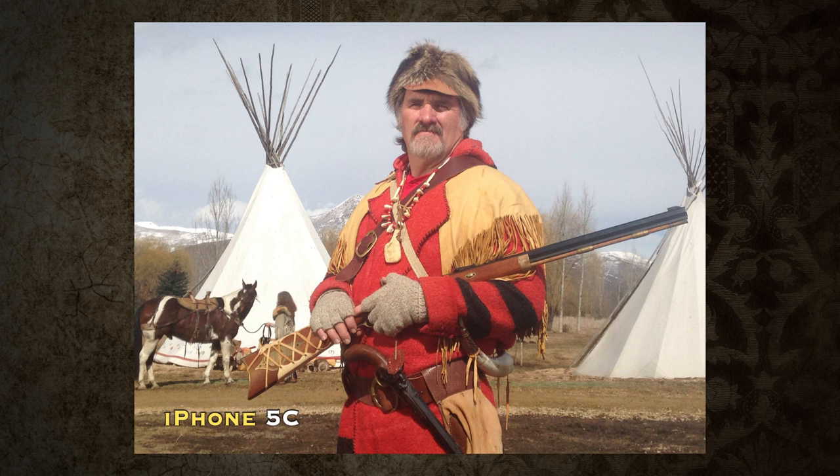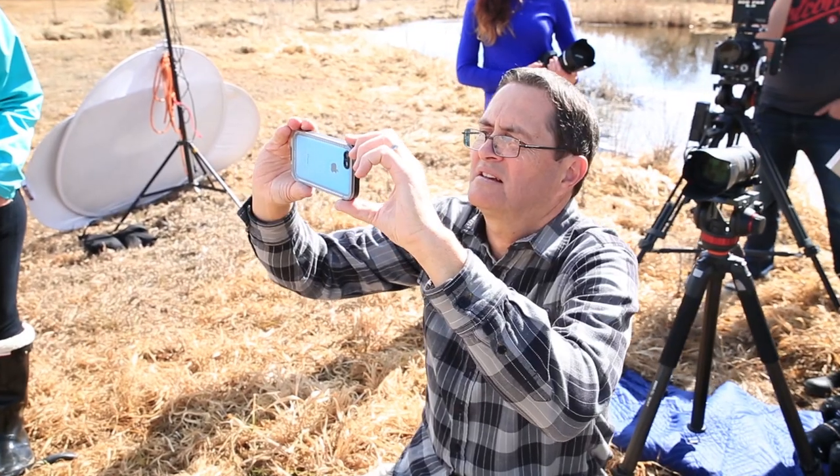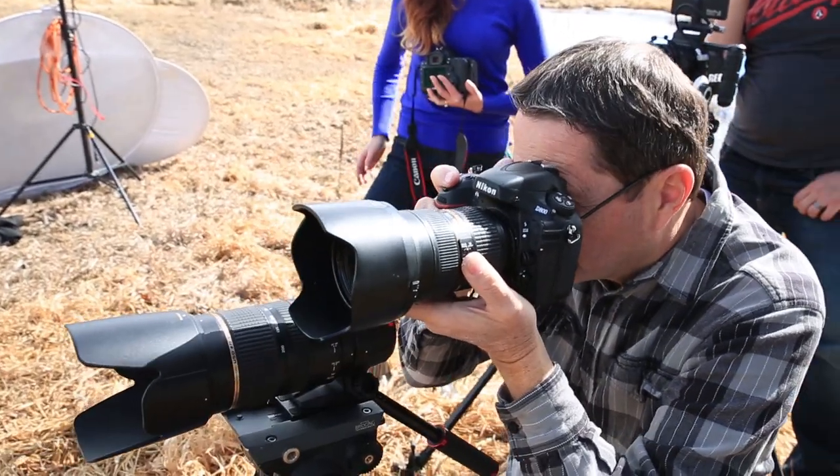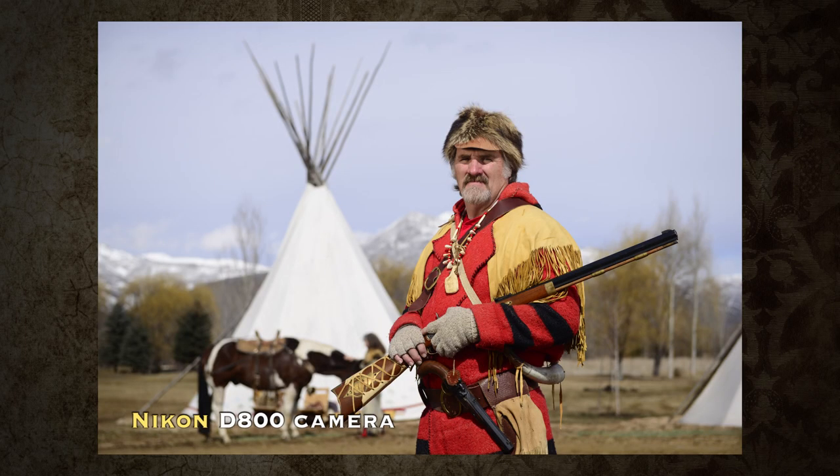This is the iPhone — it looks diffused and out of focus. The image quality is not very good. It scares me that we are taking all of our future family images with this device; it's not a very good camera. This is the Nikon D800 — the image quality is very good, there's a bit more contrast, but it's a very good image with nice color quality.